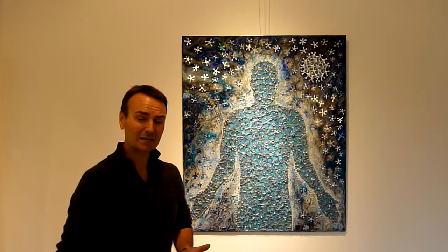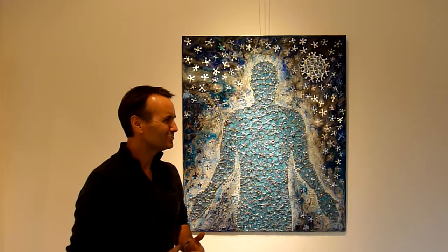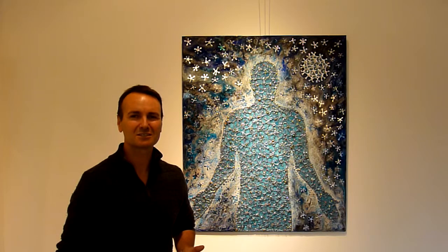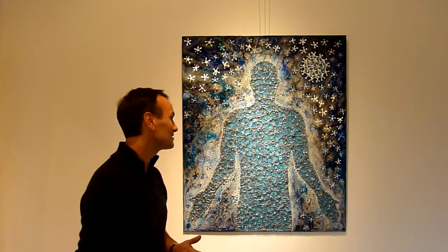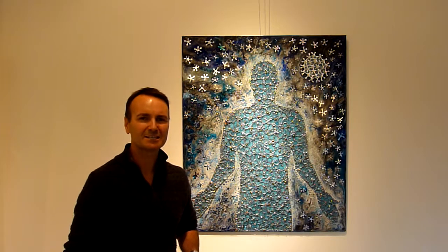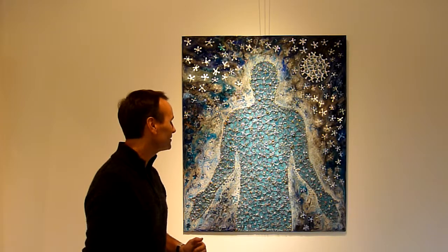I suppose I'm aiming it at people who normally don't get to see something like that. There's a lot of traditional paint on canvas going around, whereas this is somewhere between sculpture and painting. Technically, although it hangs on a wall, it's probably a relief — there's a lot of 3D elements going on.